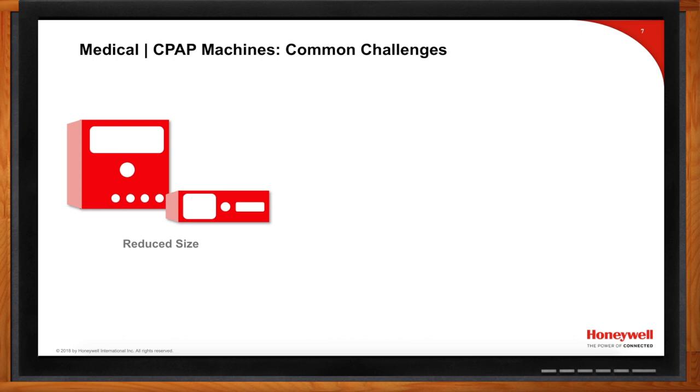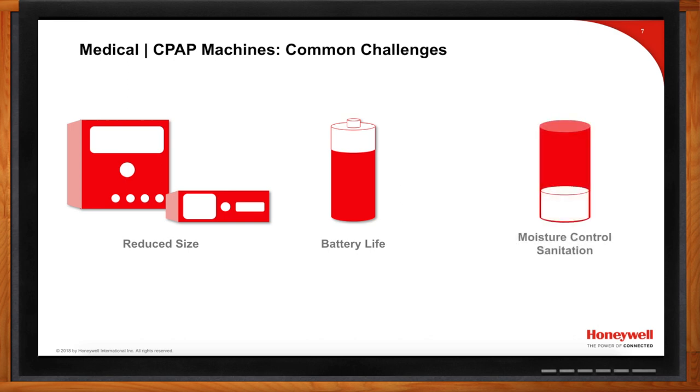Beyond power, CPAP designers must consider moisture control. Condensation creates mold and mildew growth inside the device, which can have serious health implications for patients. This goes well beyond just protecting the sensor — it's a sanitation concern that affects the safe operation of the machine overall.